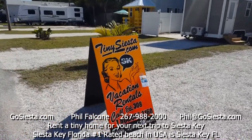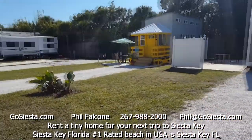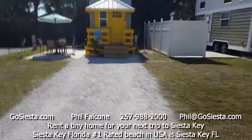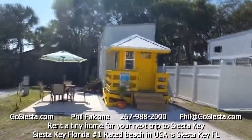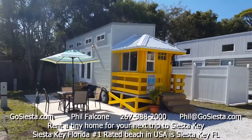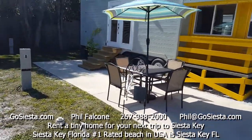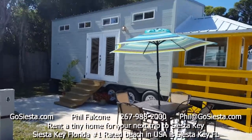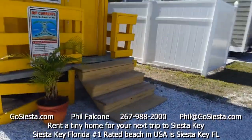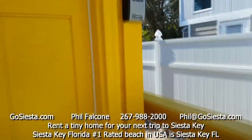Hello there, welcome to our tiny beach resort. Today I'm going to show you our yellow lifeguard stand. We've got a nice long driveway here for parking cars. This is a replica of the lifeguard stand on the number one rated beach in the United States — Siesta Key Beach. There's a great little patio out here to hang out on, a set of stairs, and some French doors. Let's go in the front door, just like the lifeguard stands — let's ring the doorbell.